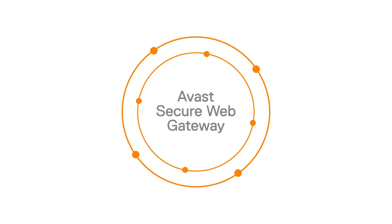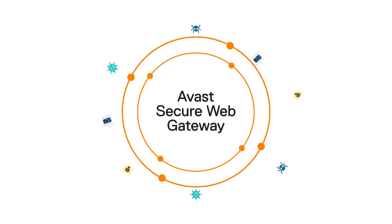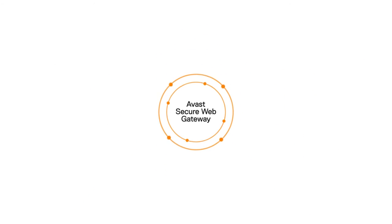Avast Secure Web Gateway provides always-on protection against web and internet threats across all devices, locations, and users. This includes powerful tools that can prevent harmful phishing attacks.